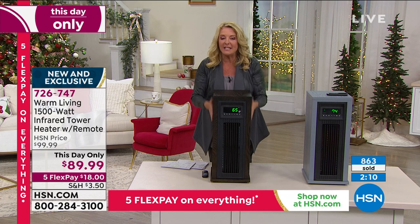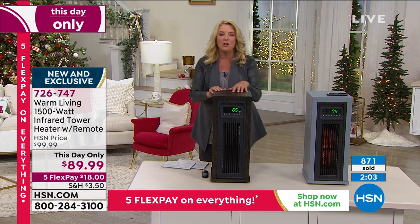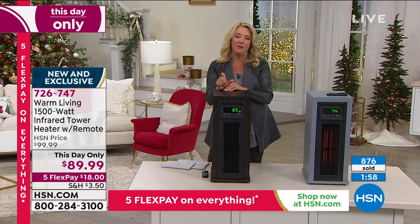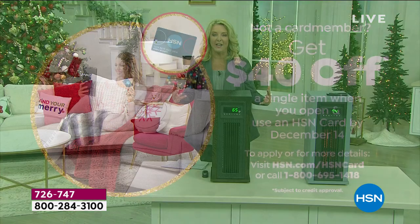You might also want to grab our HSN card — this is the sweetest time to own it. The first item you buy with the card after you're approved — which can happen online or on the phone instantly — we're going to give you $40 off that first item. So now the heater is what, $49.99? That's huge savings. And once again, if you haven't experienced it — a really cold wintry streak hits and every last space heater in the hardware store will be gone, because it always happens every year.